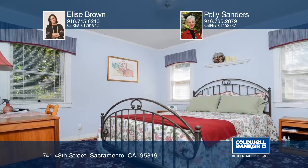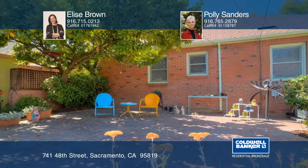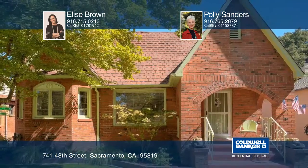Relax in the backyard on the brick patio and enjoy the mature landscaping. See you today with Elise Brown and Polly Sanders.